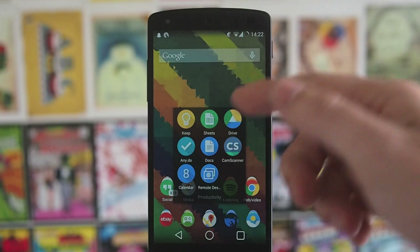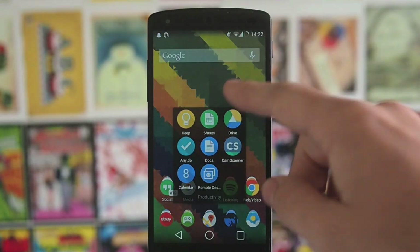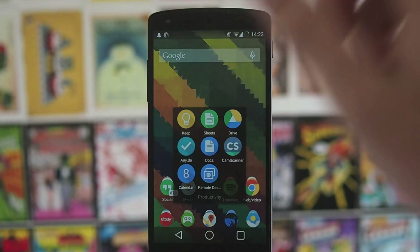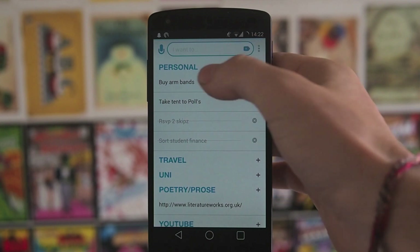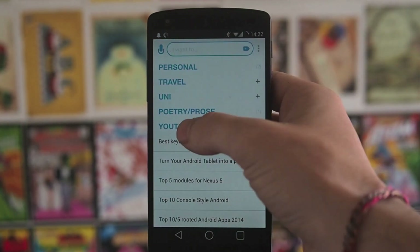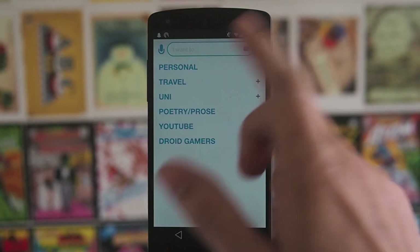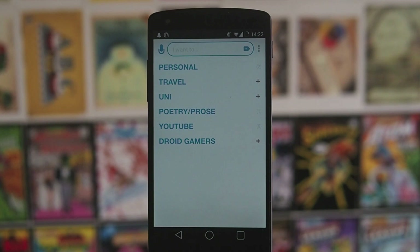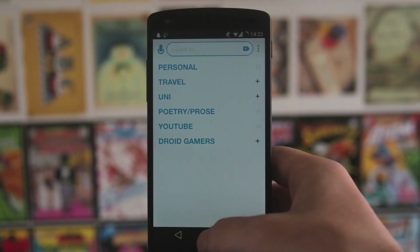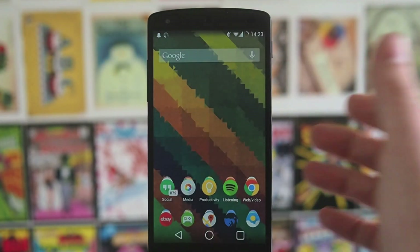Productivity: Google Keep — absolutely love Google Keep. Then we've got Sheets, Google Drive, and Anydo, which is my favourite application for getting stuff done. You can have different sections — so like poetry stuff I need to write, YouTube videos I'm going to do. I've also got one for Droid Gamers — there's a link in the description to droidgamers.com where you can read my articles, to do with Android gaming.